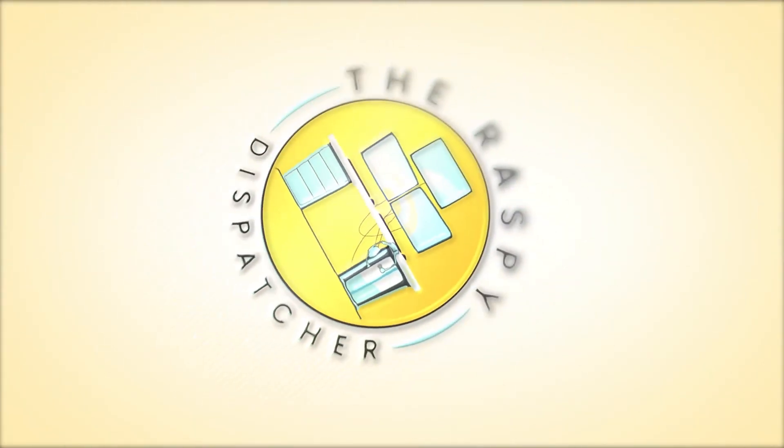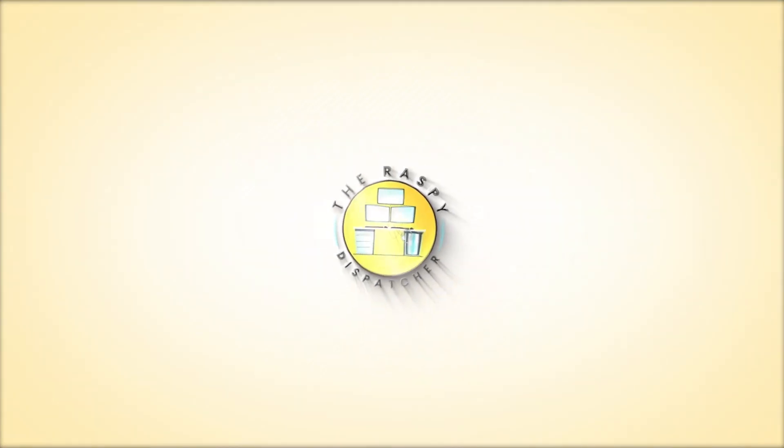Thank you so much for checking out our video. Don't forget to hit that subscribe button because the world needs more dispatchers.